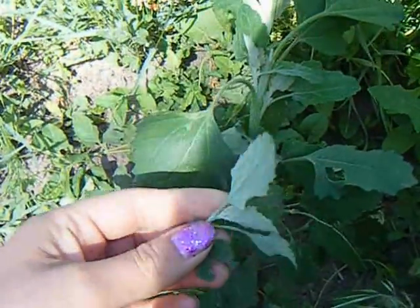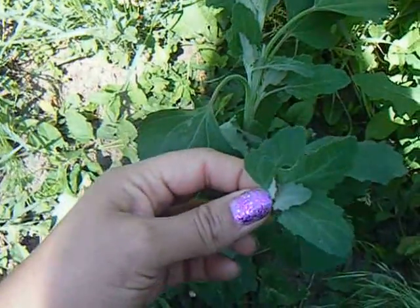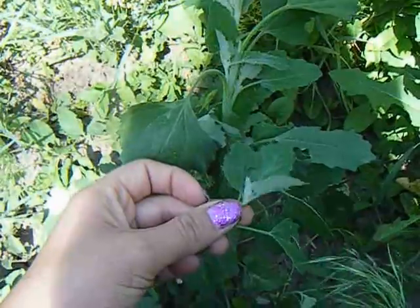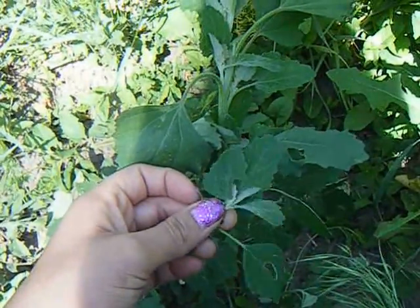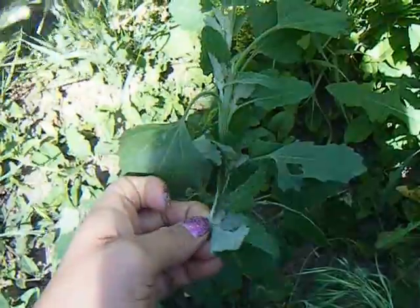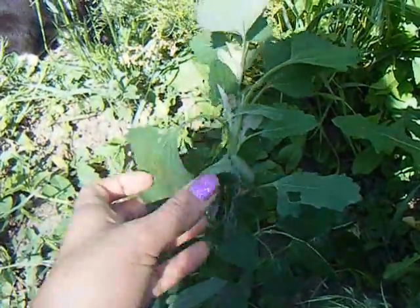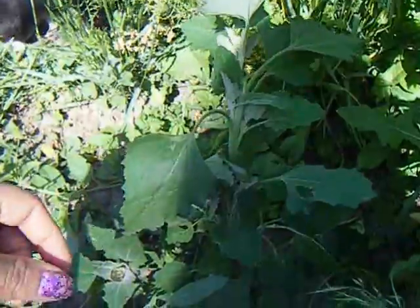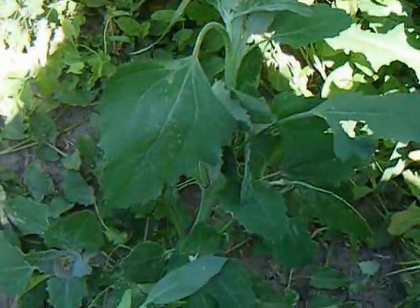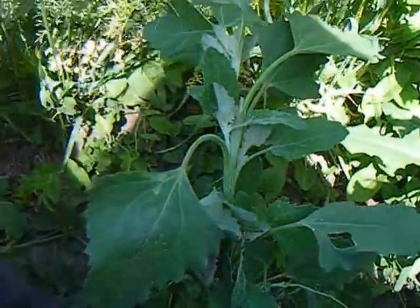You can eat it fresh in salads, or you can add it to quiches. The way I'll be cooking it is frying some bacon and onions, then just wilting the leaves a little bit in it and adding some vinegar. It's pretty amazing — I'll be taking it to a barbecue this afternoon.